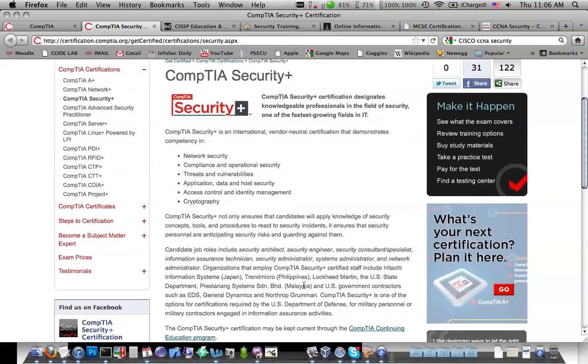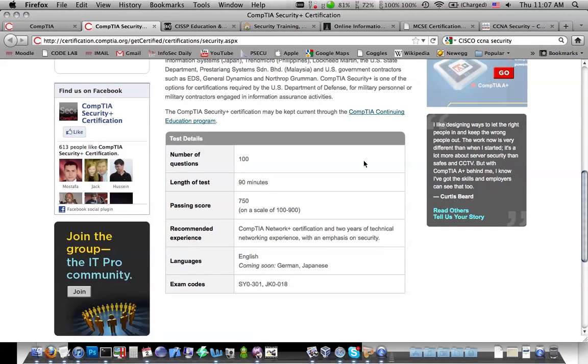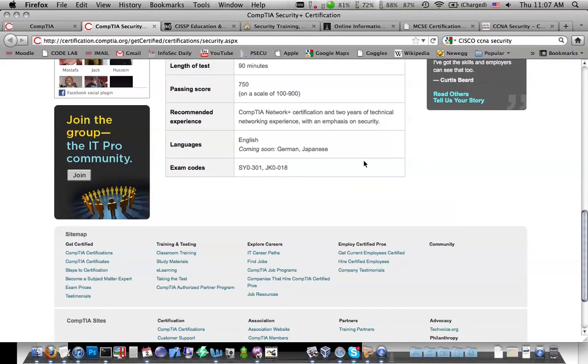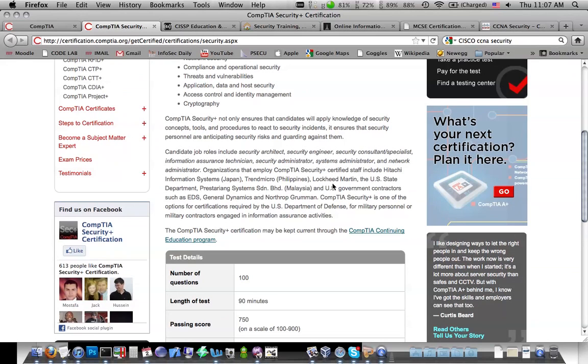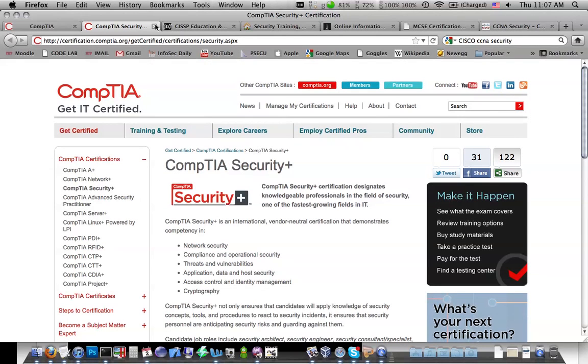The Security+ has a couple of good things going for it. If you're a student in college, there are no work experience requirements, so you can just study for it and go take it. There are plenty of books on Amazon — I personally like the Sybex books — and plenty of resources out there. The test is pretty short, costs about $300, you take it at any testing center, it's a 90-minute test, and it was pretty easy. It never expires and you don't have to get any credits to maintain it.